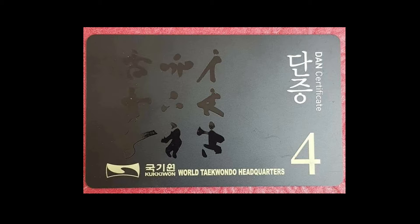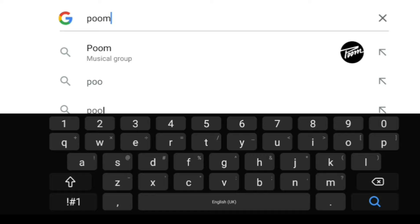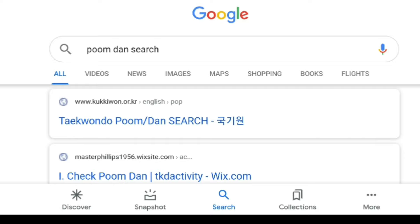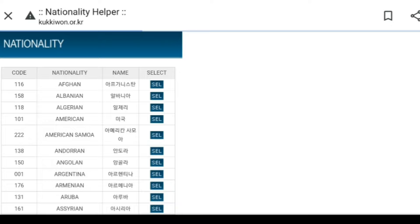To check if your certificate is on the database, open up your browser and type PUMDUN search. Open up the Taekwondo PUMDUN search, click S, scroll down, and look for your nationality.